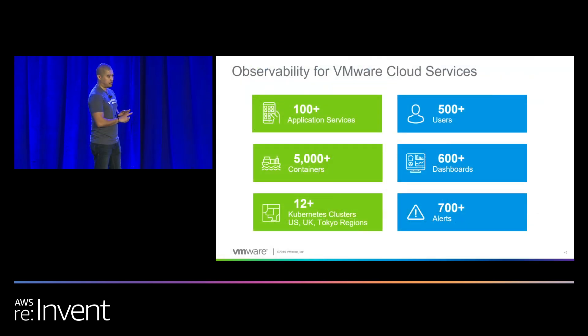This is the environment that we monitor — it's got over 100 application services, over 5,000 containers spread across the globe. We've got over 12 Kubernetes clusters, all supporting over 500 users who've built over 600 dashboards and over 700 alerts to monitor their environments. Pretty robust.